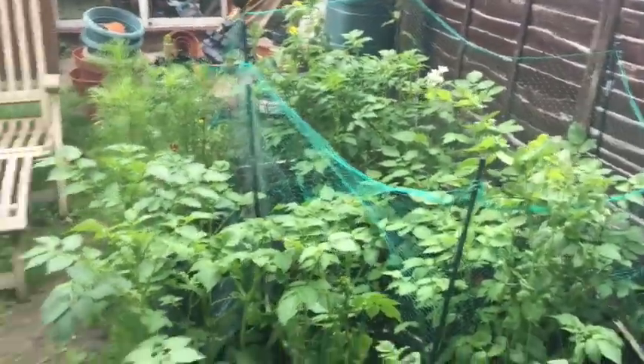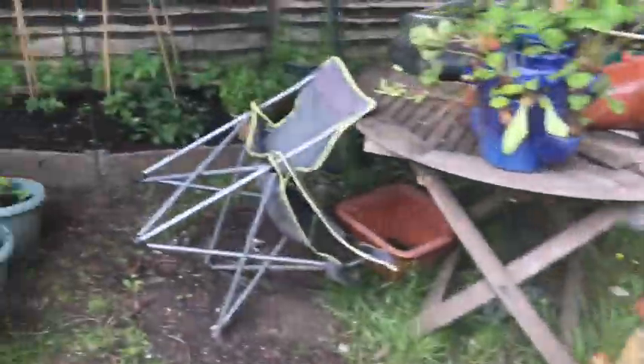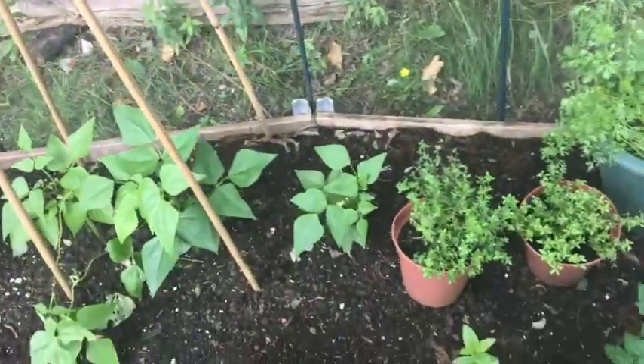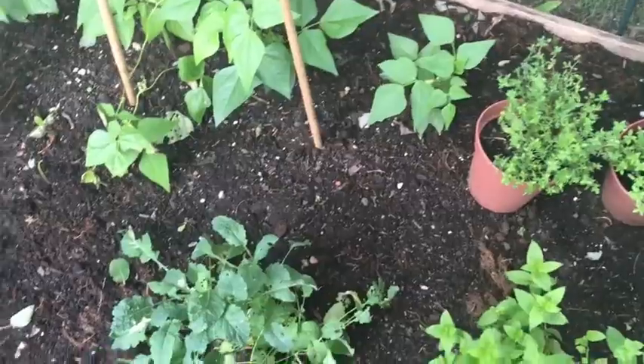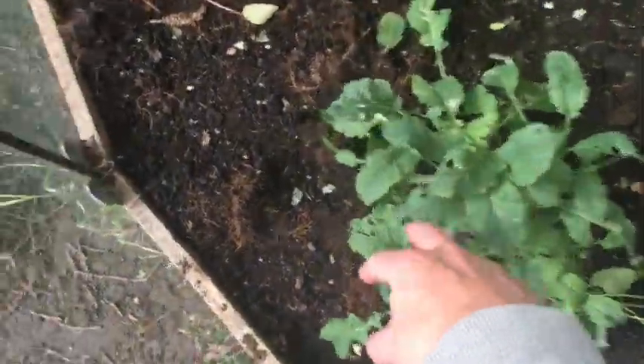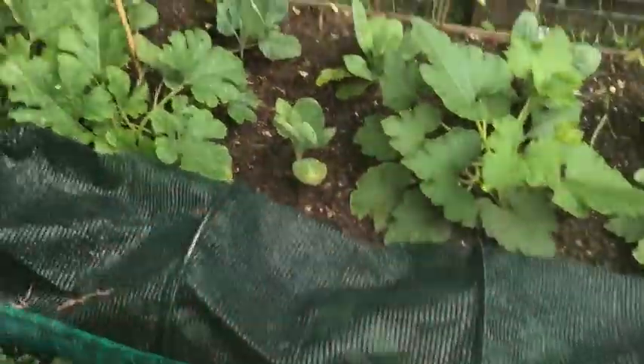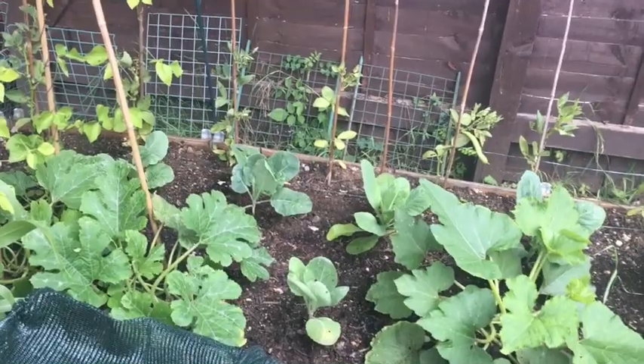Just catching up with the garden — I've hardly been out there this week, the weather's been absolutely terrible. I've had some things to do in the house so I'm just checking up on everything. The main thing happening at the moment is all of my brassicas: this kale here is looking very sorry for itself, and the cabbages and the sprouts have all got signs of caterpillar damage.